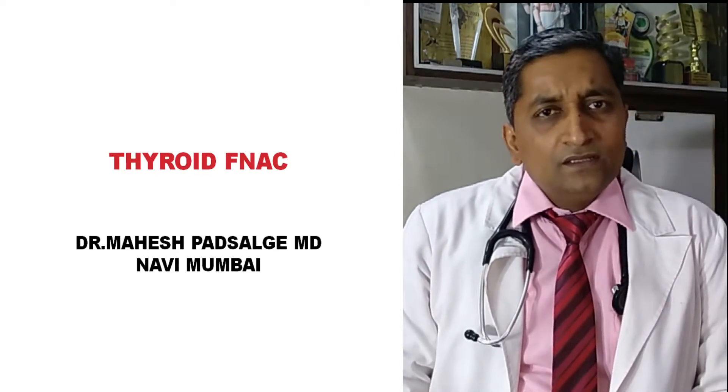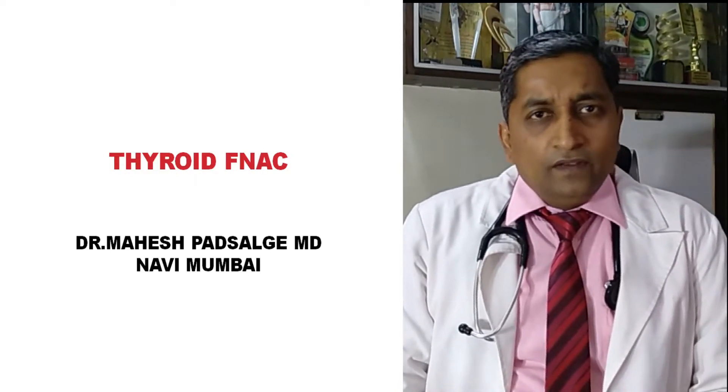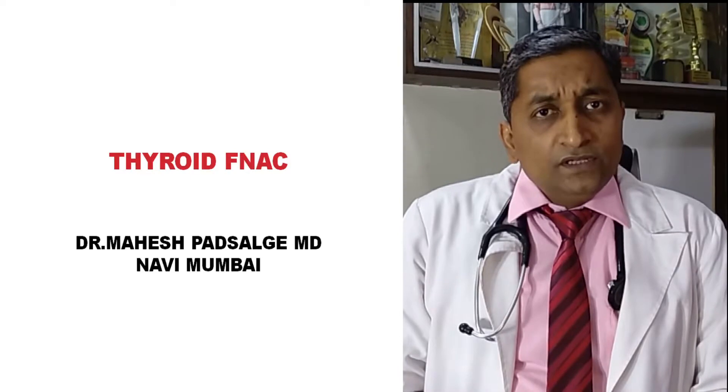I will be discussing today about FNAC of thyroid gland — why FNAC is needed, where is the thyroid gland, what is the importance of thyroid FNAC, and everything.